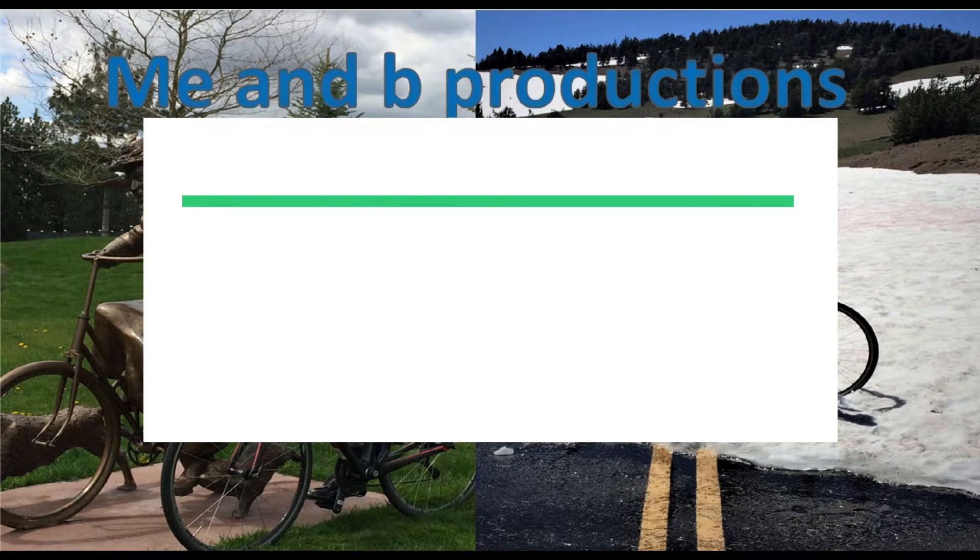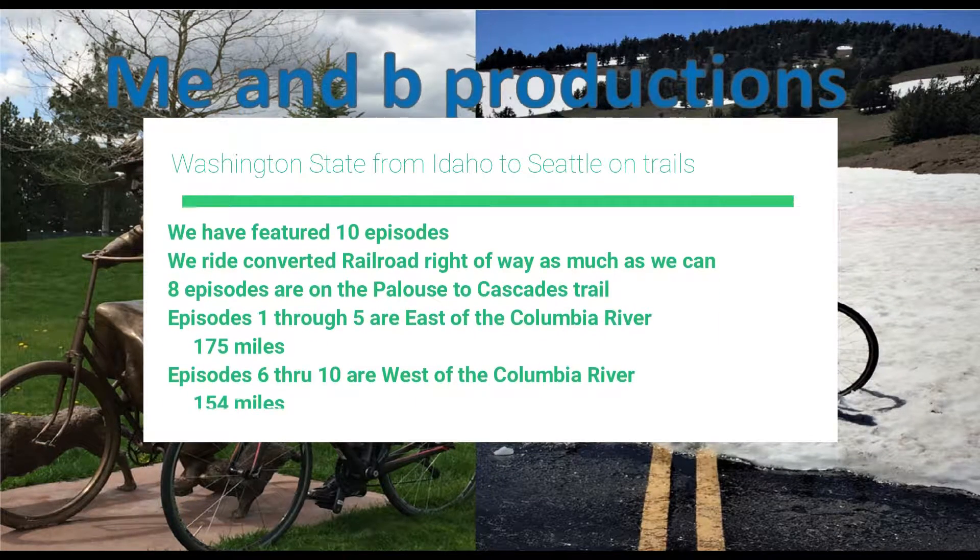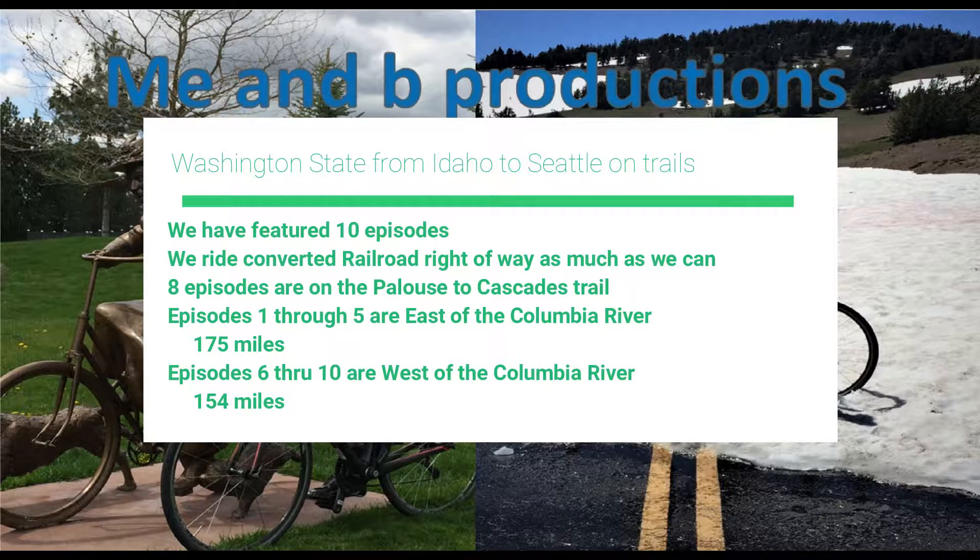Welcome to Me and Bee Productions. This is an overview of our bike trip from Idaho to Seattle. If you ever get out here and want to do it, this will give you a breakdown of what to expect. It's 175 miles for the first part and 154 miles for the second section.